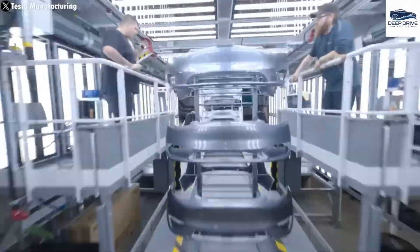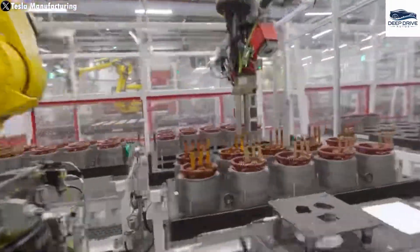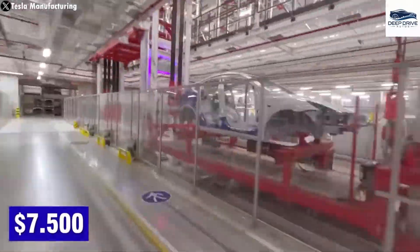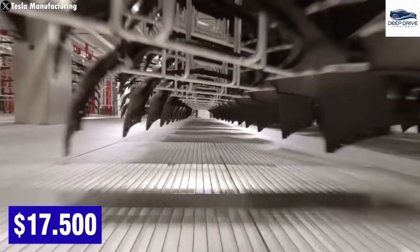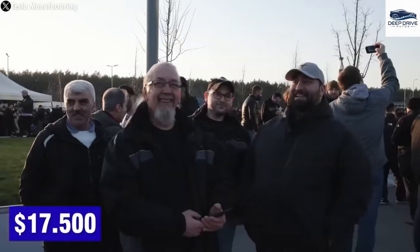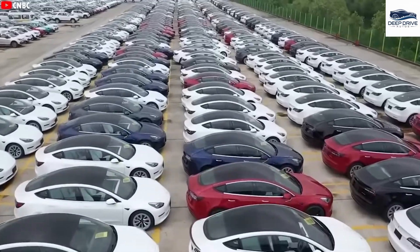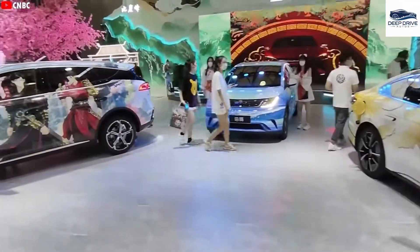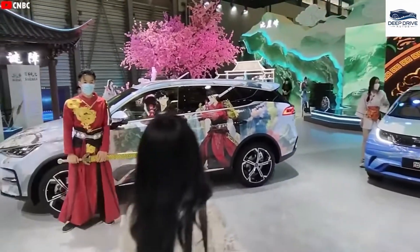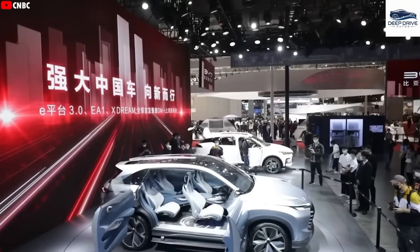Nevertheless, the Model 2 may qualify for a federal EV tax credit, potentially reducing its price to approximately $17,500, rendering it an attractive option for budget-conscious consumers. With a focus on regional adaptation, the Model 2 is set to be produced in China, Europe, and North America, catering to diverse consumer needs while optimizing production costs.